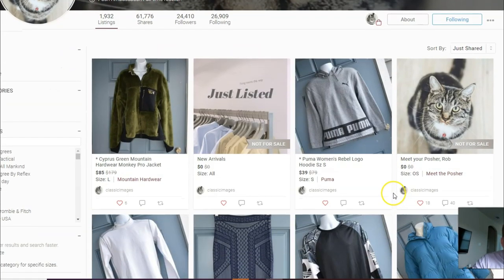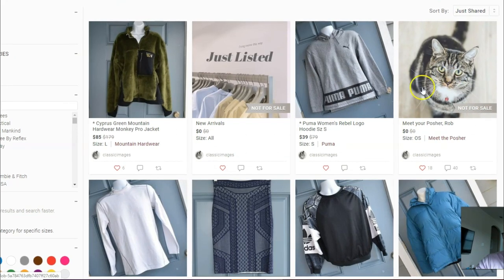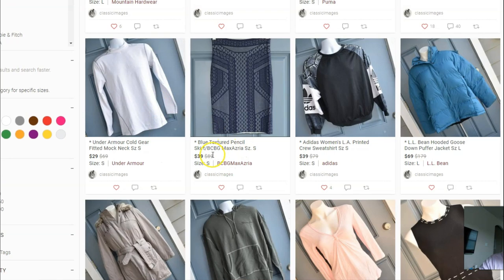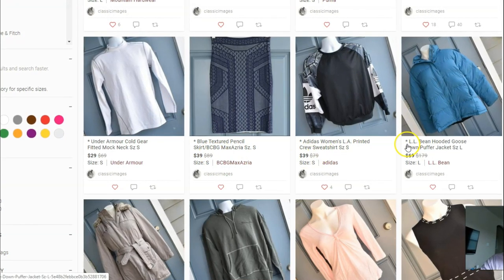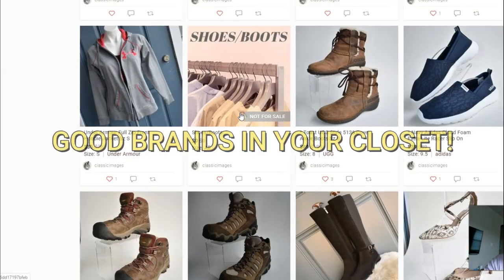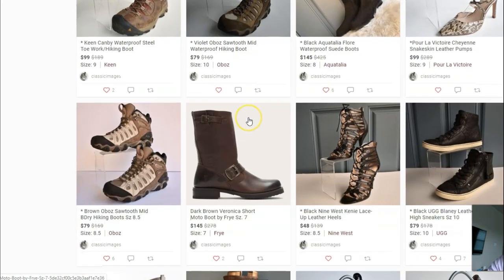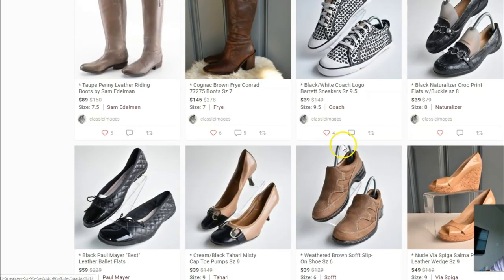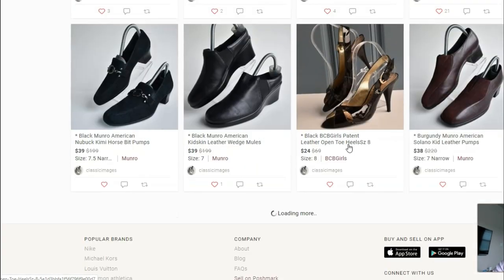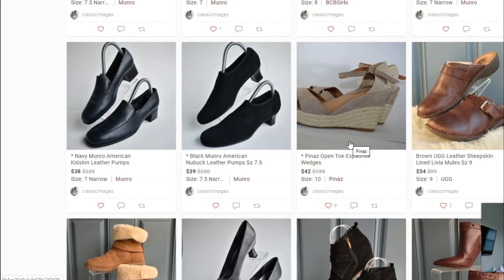Beyond that, let's take a look at the inventory. You've got a Cypress Green Mountain Hardware piece, a Puma hoodie, Under Armour Cold Gear, a pencil skirt, an Adidas top, L.L. Bean, Ann Taylor, UGG boots, and Keen shoes. You've got a great mix of items with good brands, and you're doing a really good job on your sourcing — whether it's thrift stores, garage sales, or outlet bins. Shoes sell really well and are one of my staples.